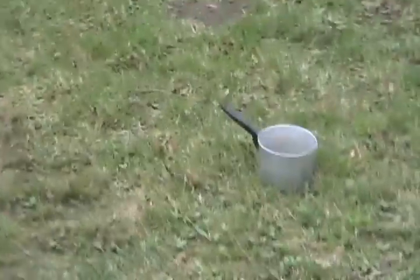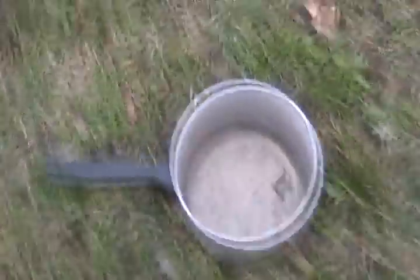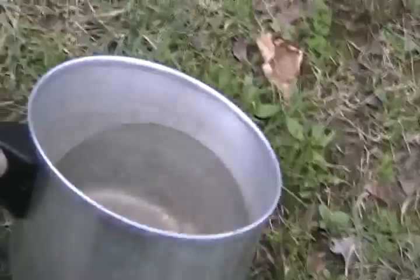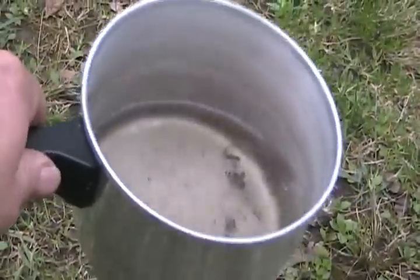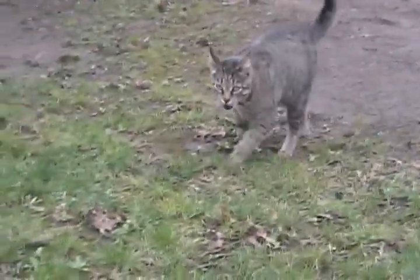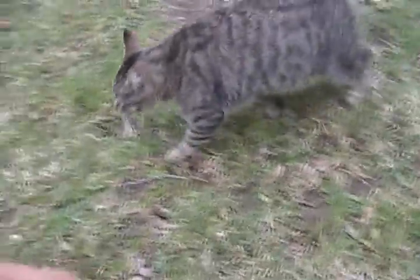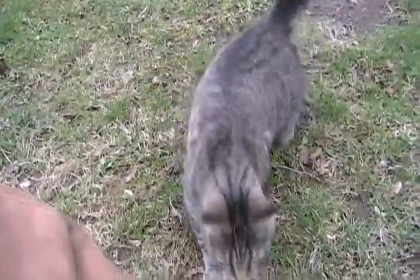Not much has been happening for the last three days — I haven't put up much video because it's been raining. There's how much rain we got, at least in the last two days, minus what the kitties drank. They've been drinking this regularly. Meow. You want some?